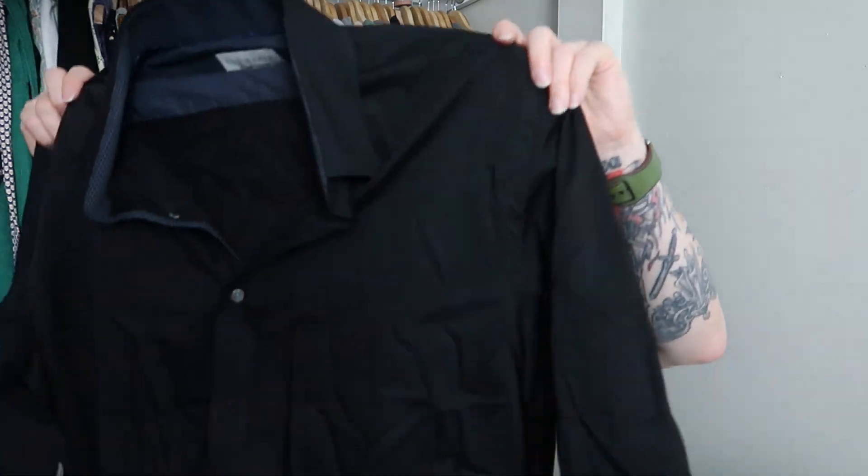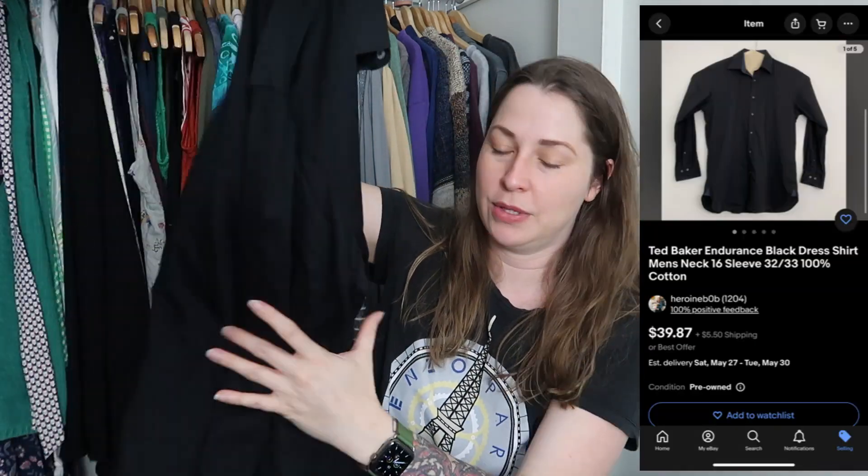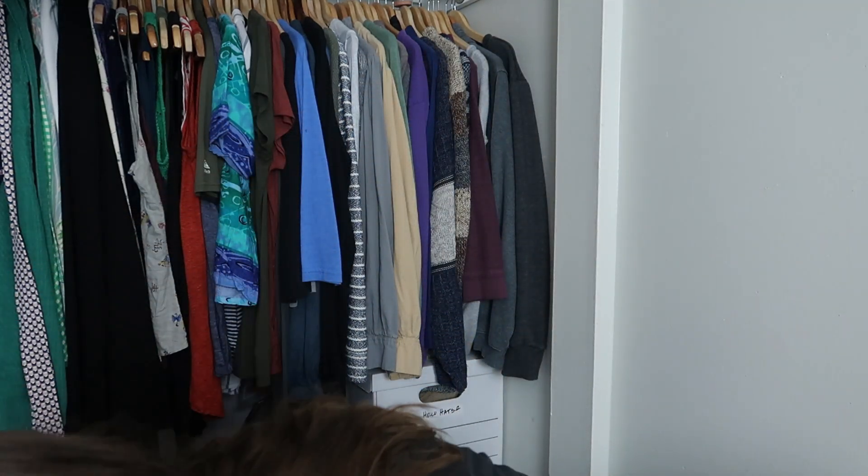We have Ted Baker — I love Ted Baker. I actually found out about Ted Baker from doing a ThredUp box. Ted Baker normally sells really well for me; some pieces sell for a high ASP and some don't, but it normally sells quickly. This is just a basic black button-front from the Endurance line in a size 16 neck, which is pretty great.